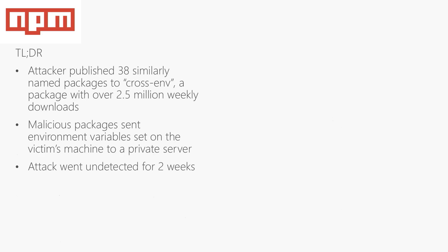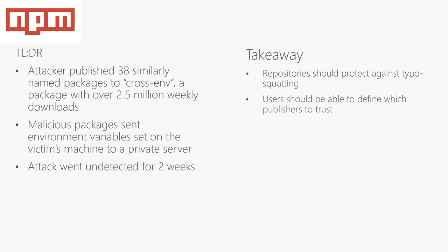In a separate incident, an attacker used a different vector to target package users. They published several packages that looked very similar to a popular package with over two and a half million weekly downloads. These malicious packages harvested environment variables from the victim's machine, and the attack went unnoticed for nearly two weeks. The key takeaway is that repositories should be able to detect and block typosquatting attempts. In addition, there should be a way for users to define which publishers they trust, and if a package does not meet that specification, it should fail to install.